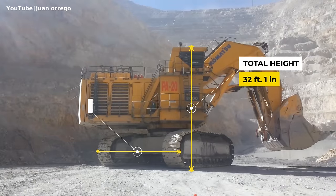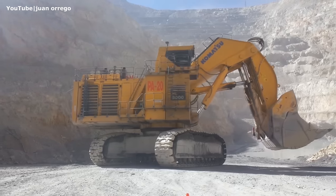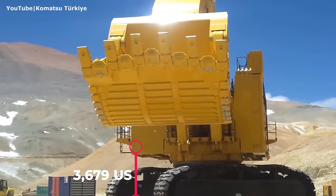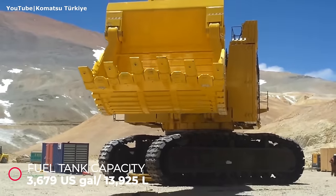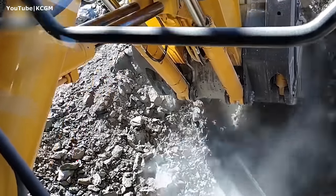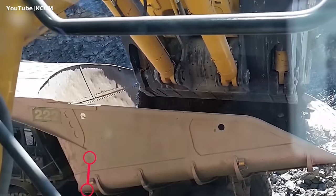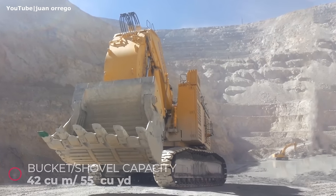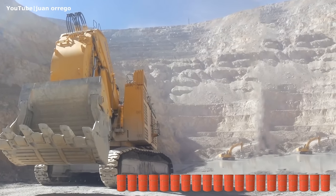The total height of this machine is 32 feet 1 inch, and its undercarriage width measures from 27 feet 4 inches to 28 feet 8 inches. The fuel tank holds 3,679 gallons of diesel fuel. Both shovel and backhoe configurations share the same standard bucket capacity: 42 cubic meters (55 cubic yards), equal to 200 drums of 55 gallons each.